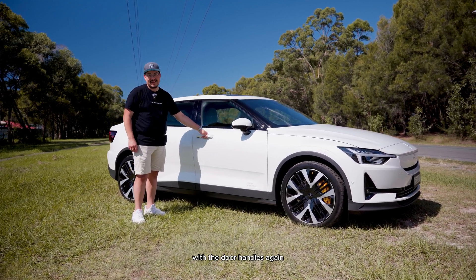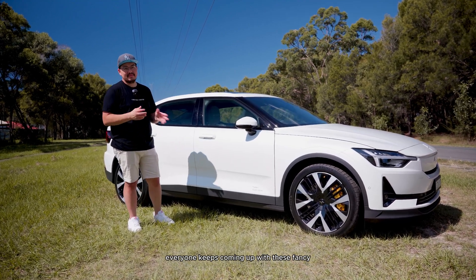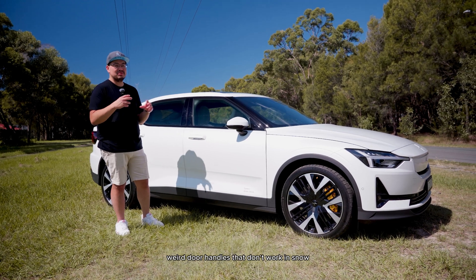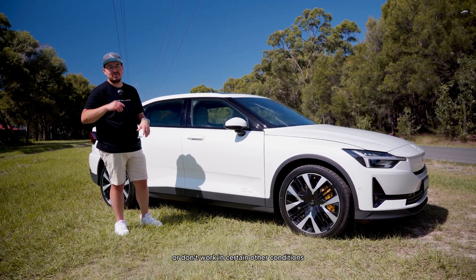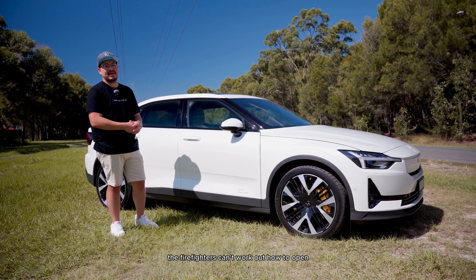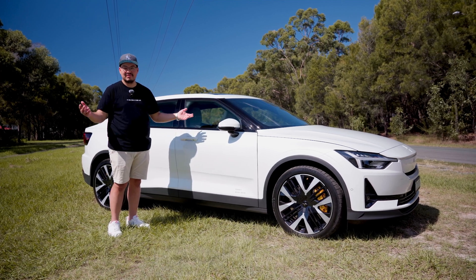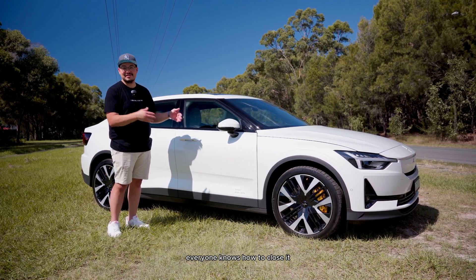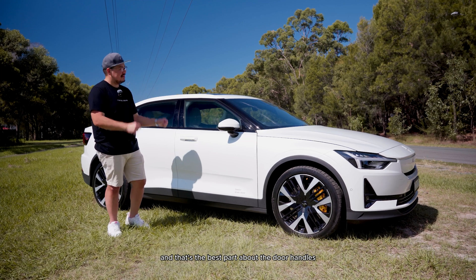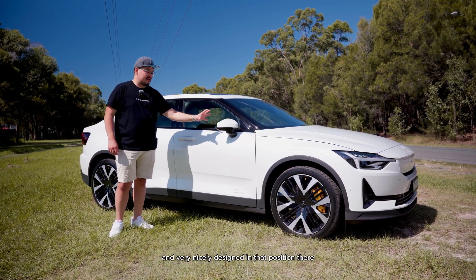With the door handles, they're just a standard door handle, and that's what I absolutely love. Everyone keeps coming up with these fancy, weird door handles that don't work in snow, don't work in certain conditions, or if you have an accident, firefighters can't work out how to open them. Polestar has just given you a standard door handle — everyone knows how to open it and close it.